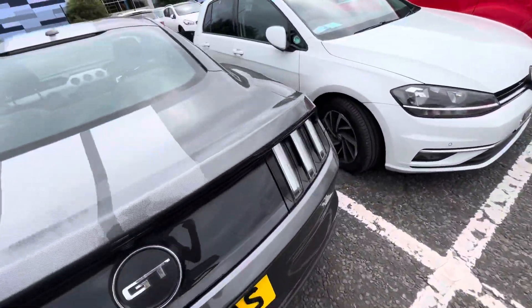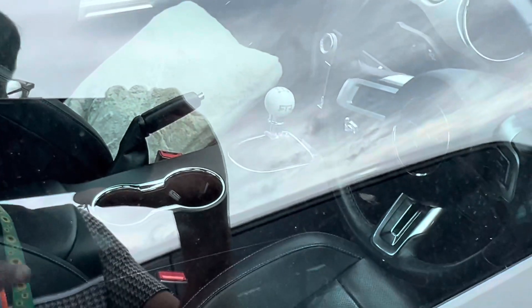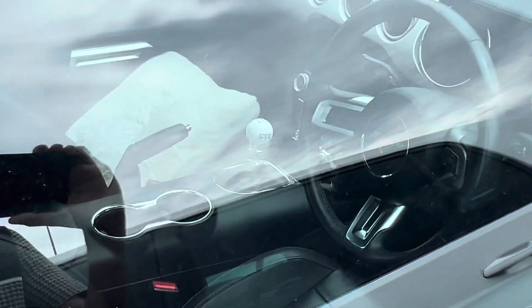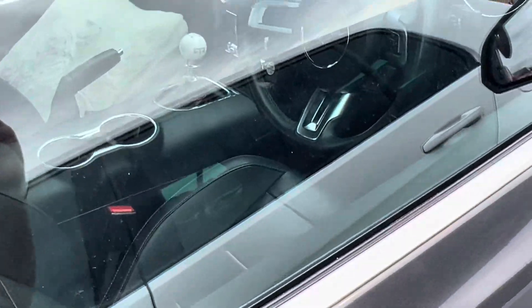If I show you the interior, it has a manual gearbox with an auto gearbox in it. And it has the official standard steering wheel, which is so cool. You also got the back seats as well, so you can put your friends or homies back there.